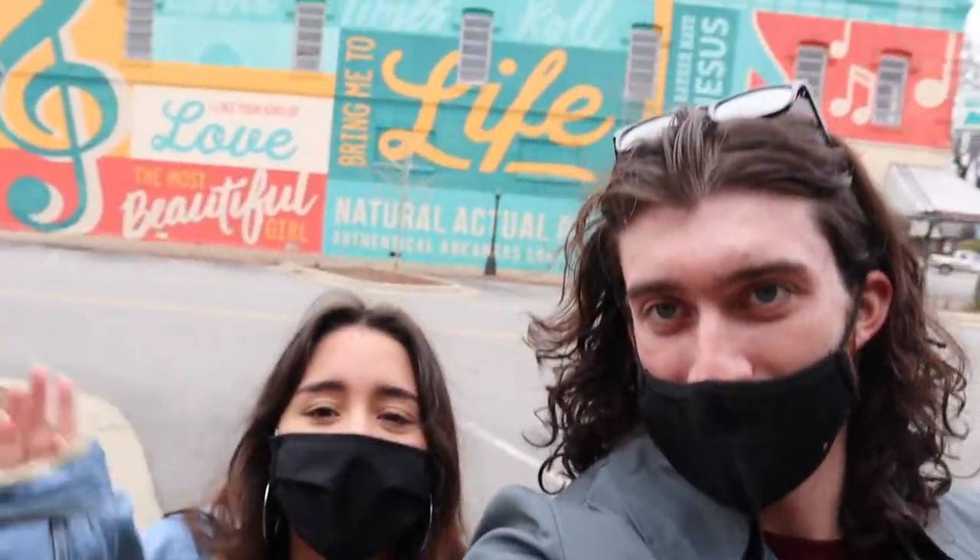What's up everyone? Today we're in downtown Searcy and we are going to go throughout Searcy and find various places that you can go in your free time — places that students like to go in their free time. Well, enough chitter chatter, let's get started.